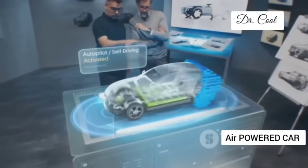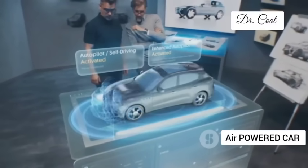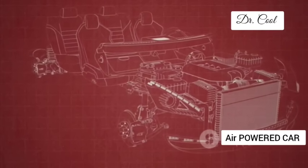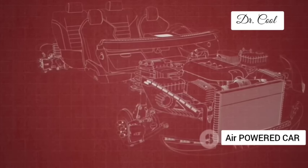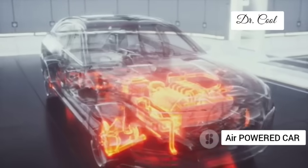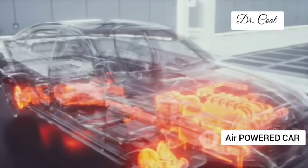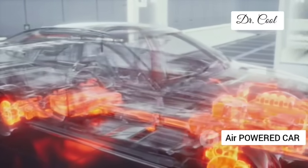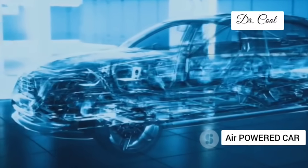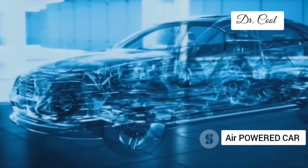I'm not saying it's as simple as strapping a scuba tank to your bumper. There are complex valves, turbines and pressure regulators involved, all working in perfect harmony to deliver a smooth and efficient ride. But the basic principle is beautifully elegant: harness the power of compressed air to create a clean, efficient and potentially game-changing engine.